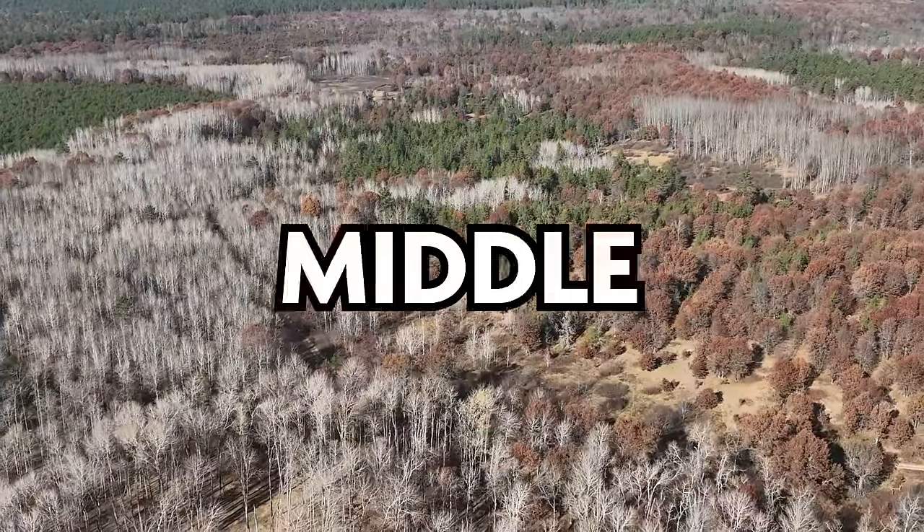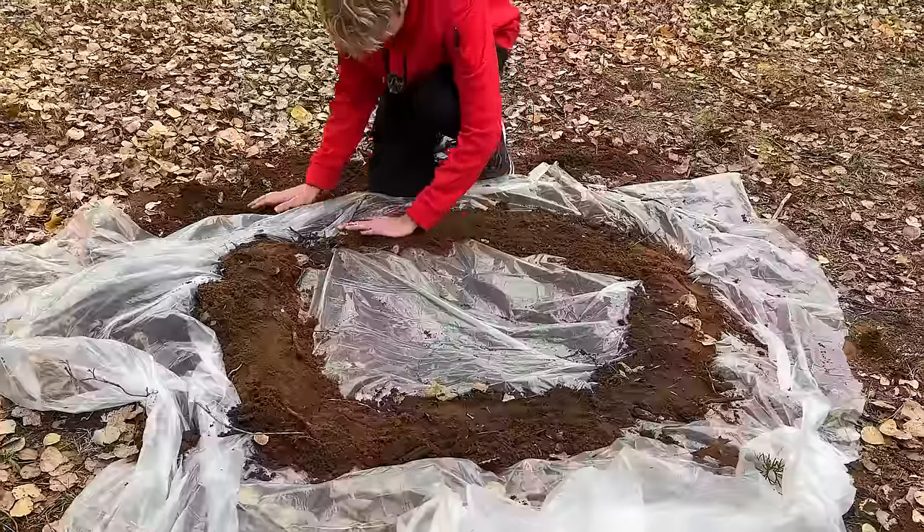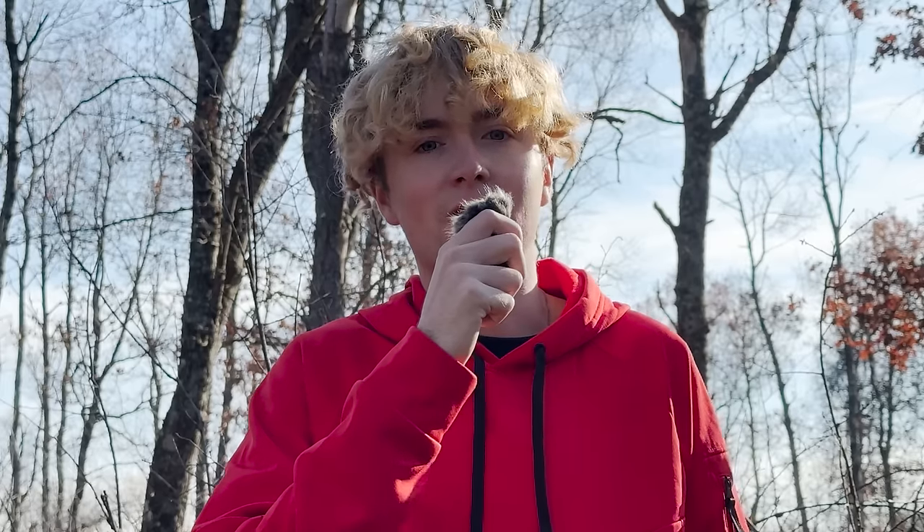I'm stranded for 50 hours in the middle of nowhere with only plastic. I need to build a shelter, catch food, and have clean drinking water — all with plastic. I have no idea what I'm doing. 50 hours starts now, so I need to build a base before it gets dark.